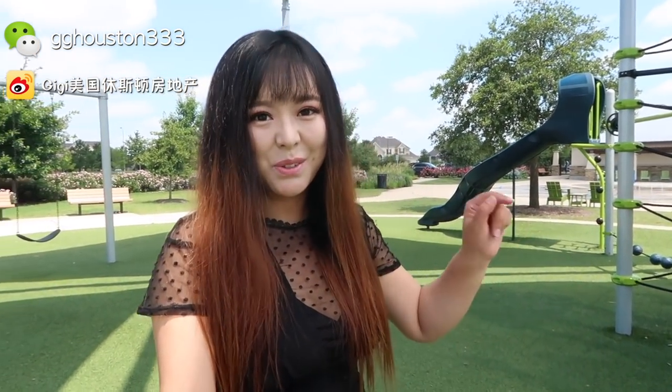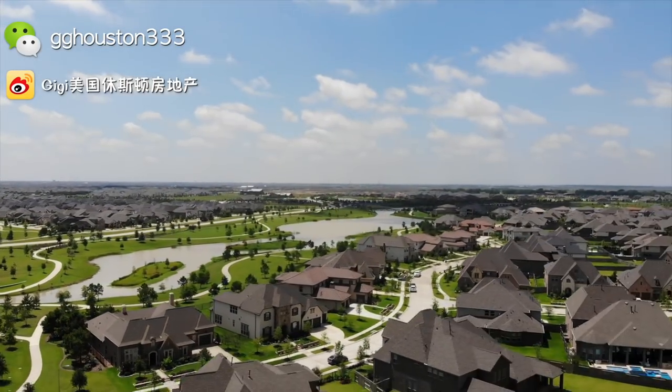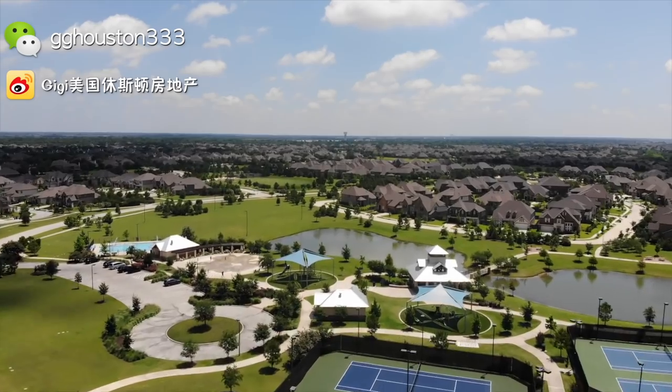大家好，欢迎收看这期的JJ休斯顿房屏。今天我们要来看的是我自己住的这个社区，叫Bridge Line。这个社区的整体价位相对比较高，40万左右的房子算是一个起步价位。但是我们今天看的这一个报价39万8，性价比非常非常好。最重要的是这个小区的环境非常漂亮，档次挺高，区域也好，是一个非常优秀的社区。